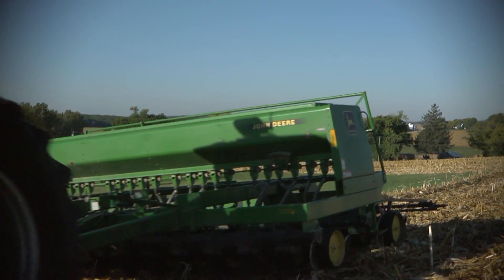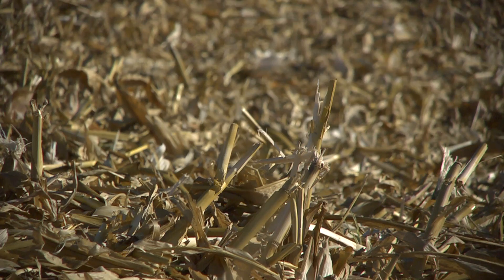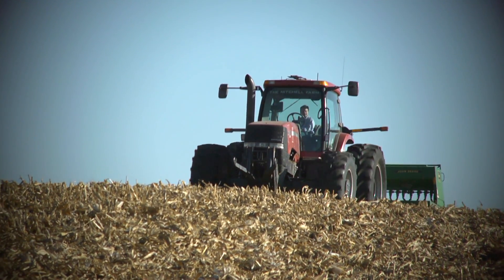We tend to get wet springs here and the cereal rye helps the water filtration rates and it also helps evaporate some of that water, so it's in a way a replacement for some of the drainage tile that we have in Iowa.